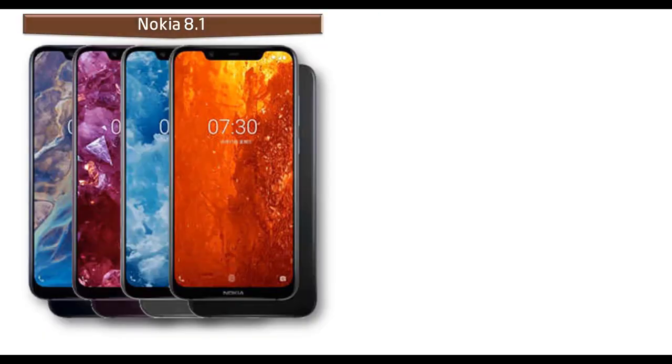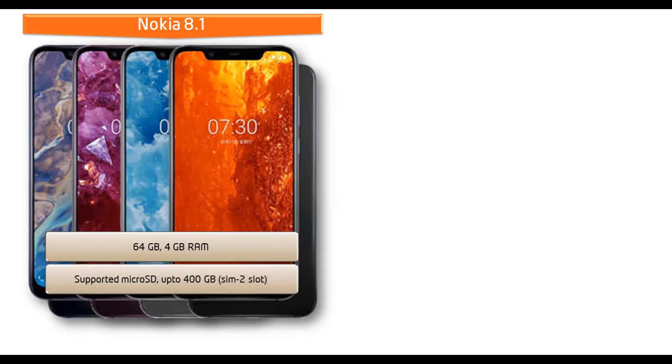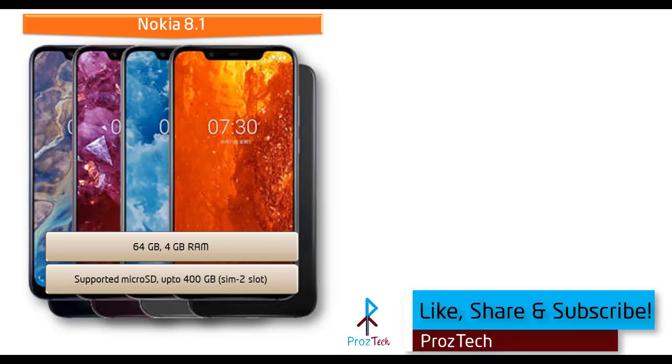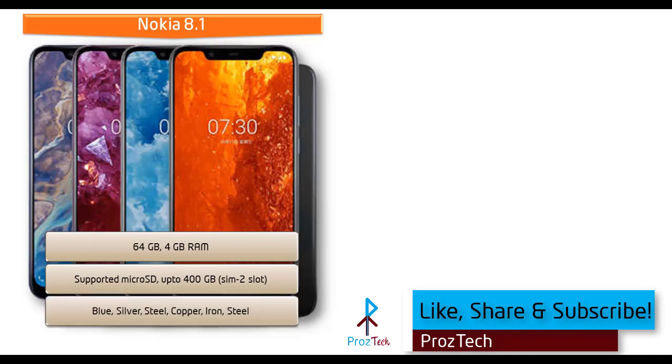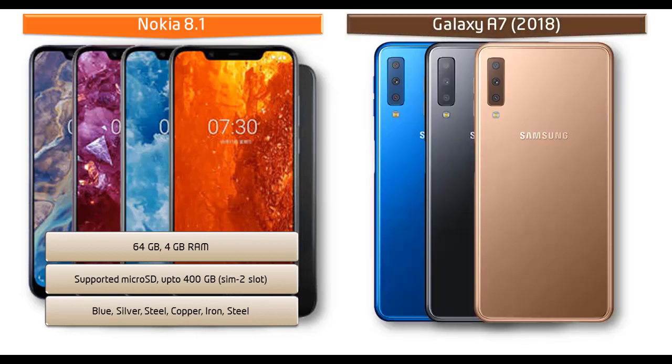Talking about the internal memory, the Nokia 8.1 is available in 64 GB of primary storage with 4 GB RAM, and also supports microSD up to 400 GB using the SIM 2 slot. As for colors, it is produced in blue, silver, steel, copper, and iron colors.